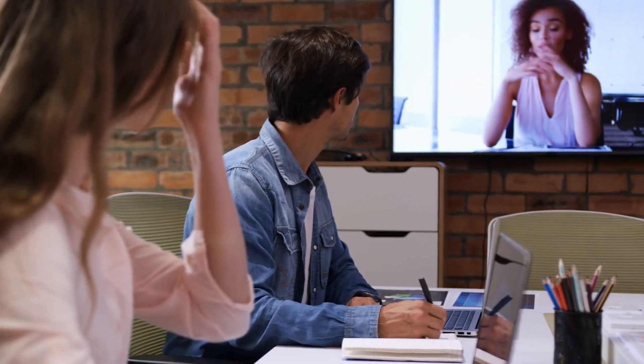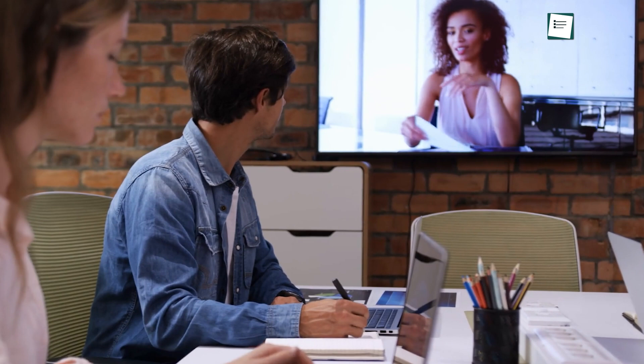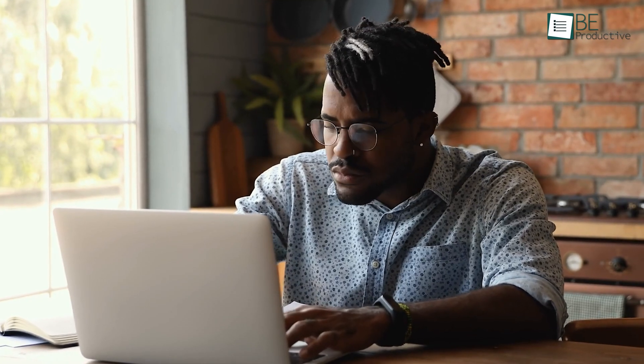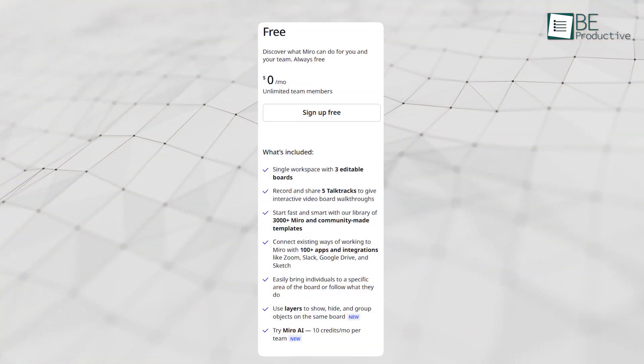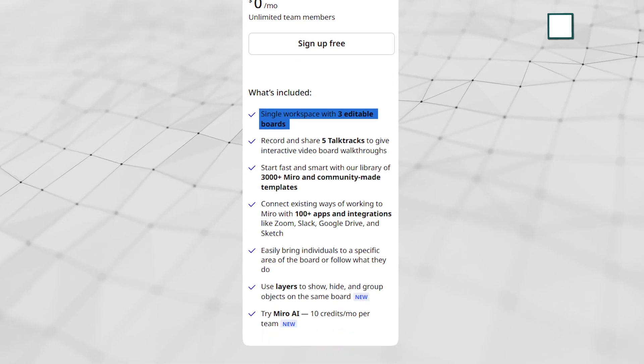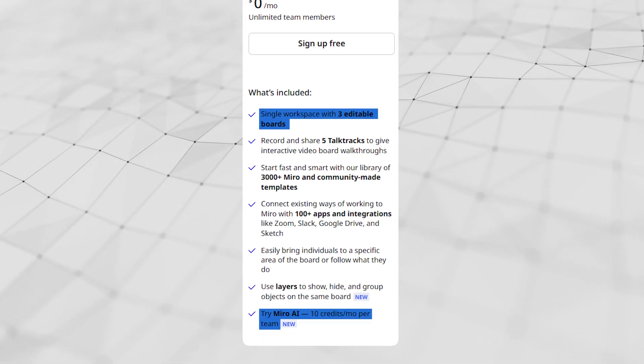Miro is particularly well-suited for hybrid teams that need to collaborate efficiently despite physical distance. However, new users may find the abundance of features intimidating. Additionally, the free plan has limitations, including a cap on the number of boards and restricted access to advanced functionalities.